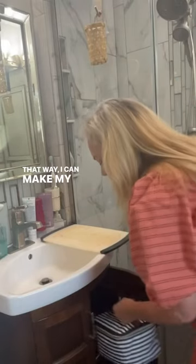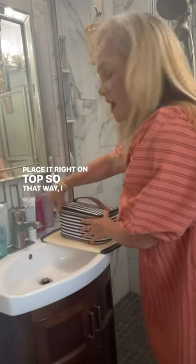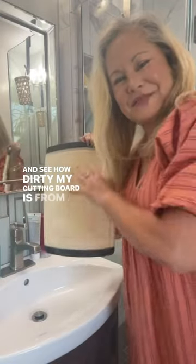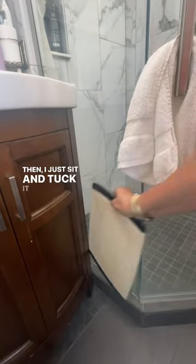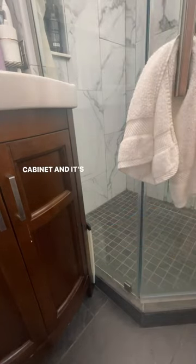And then I can take my makeup bag and place it right on top so I can get my makeup done. You can see how dirty my cutting board is from all the makeup and stuff that's been on it, but it works. And I just tuck it right in here at the side of my cabinet and it's out of the way.